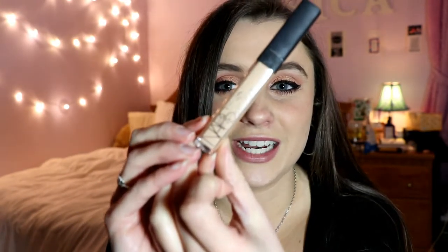My next empty — you guys have seen this before also — my favorite concealer of all time, the NARS Radiant Creamy Concealer in the shade Custard. It's absolutely incredible. That's what I'm wearing on my face right now. I've probably gone through at least six of these in my lifetime. It retails at $28 at Sephora.